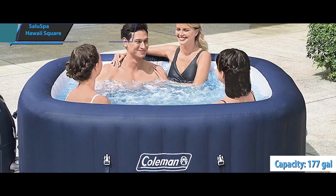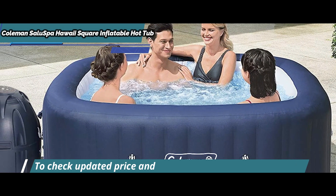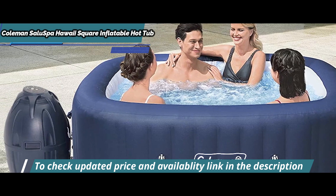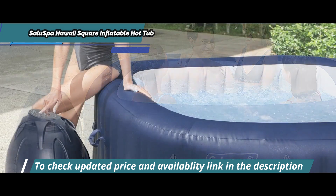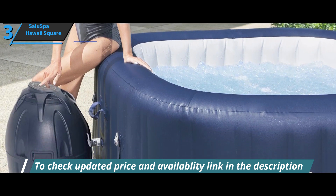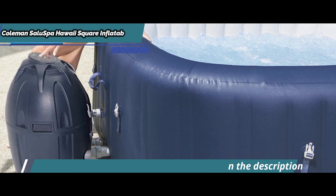The Coleman Saluspa Hawaii Square Inflatable Hot Tub includes a reinforced lid, a chemical buoy, two cartridge filters, a pad protector, and a repair patch. The digital controls at the top of the pump are easy to navigate and allow you to adjust the temperature, bubbles, and set timers. Filter cartridges are easy to replace, and the whole package is compact enough for storage in the garage.